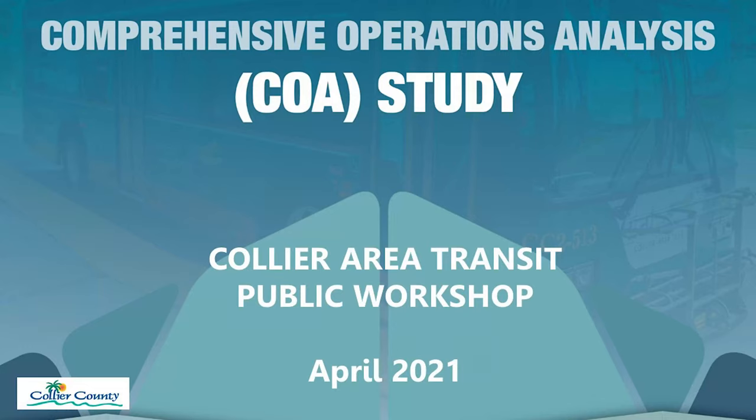Good afternoon, everyone. My name is Ryan Suarez. I'm here at the Government Center Human Resources Building. We're at a public workshop with the Collier Area Transit Team. Today, we're talking service changes. We've been working with staff over the last four months talking about potential changes to the CAT fixed route service.